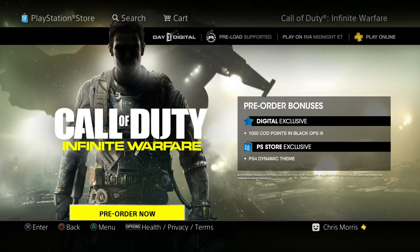The great thing about the pre-order is that it'll already be uploaded and ready, so at midnight on November 4th you guys will have the opportunity to be the first people to actually be playing Call of Duty Infinite Warfare.